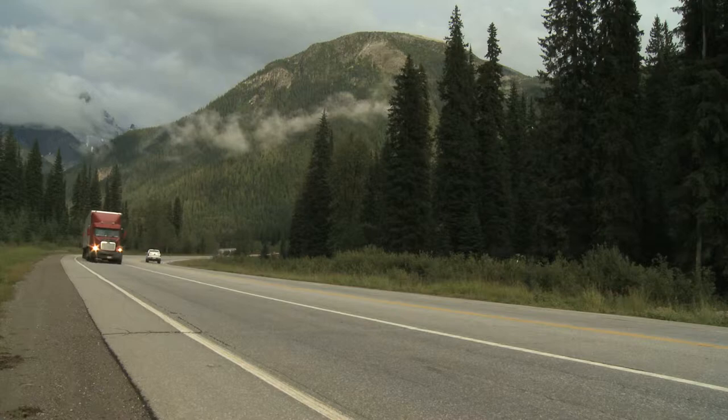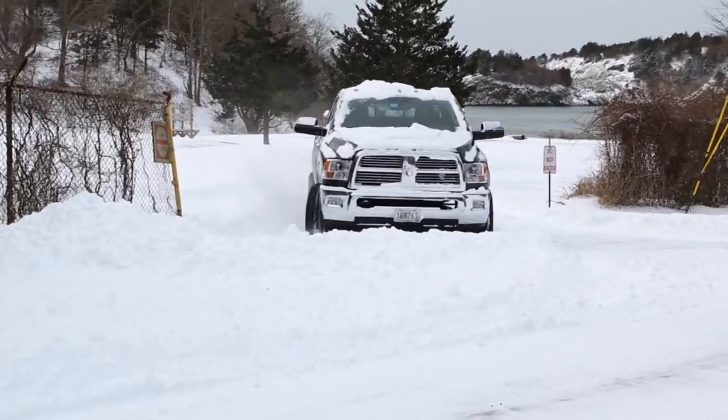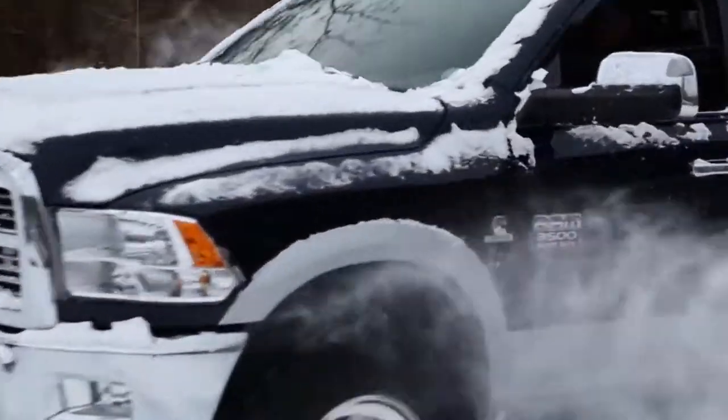Most cetane on the highway now is between 45 and 46. Engine manufacturers recommend a 42 cetane in the summer and a 45 in the winter, simply because it aids in that cold weather starting.